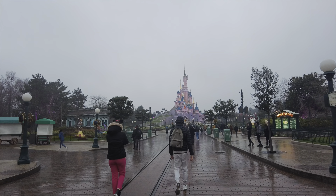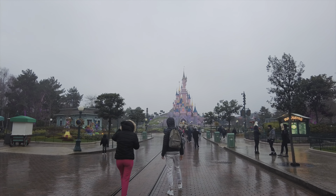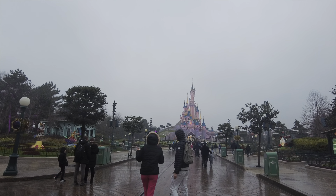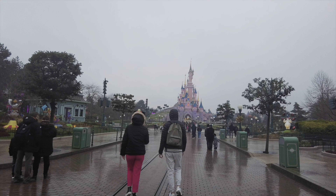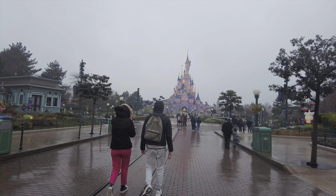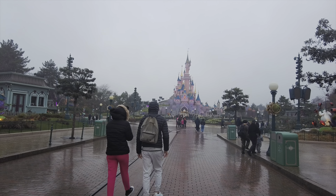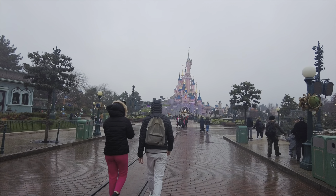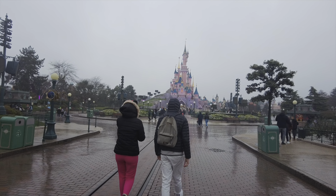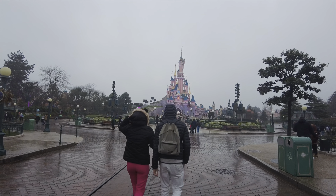There's the beautiful castle. Unfortunately we've got very fine rain this morning so it probably looks quite hazy on the camera. And it wasn't forecast to rain whilst we're here so of course I didn't bring a waterproof coat. Little tip for you - always pack a waterproof coat just in case.